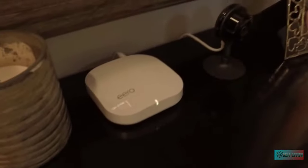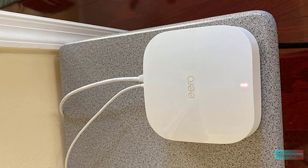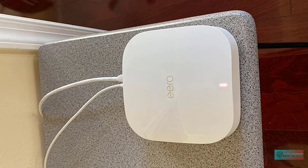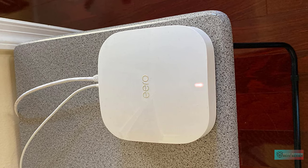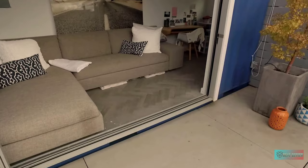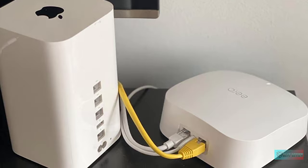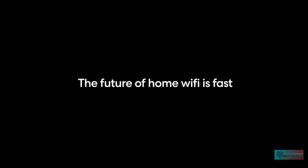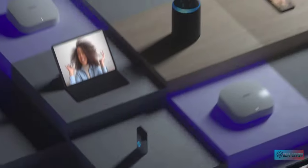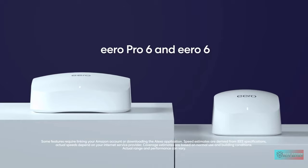Eero Pro 6 uses the power of Wi-Fi 6 to support 75 plus devices, increasing the capacity and efficiency of your network. Set up in minutes — the Eero app walks you through setup and allows you to manage your network from anywhere, plus free customer support is available 7 days a week. Connect to Alexa — Eero Pro 6 doubles as a Zigbee smart home hub, making it easy to connect and control compatible devices with Alexa. Automatic updates keep your network safe and secure, and with cross-compatible hardware you can easily add Eero products as your needs change.